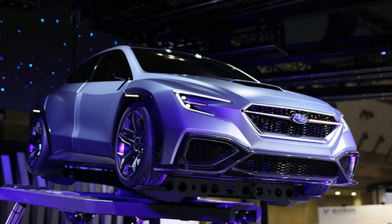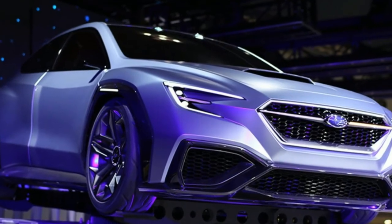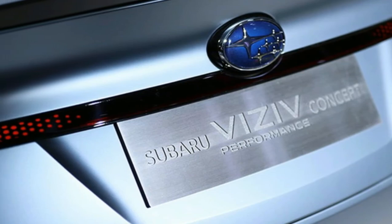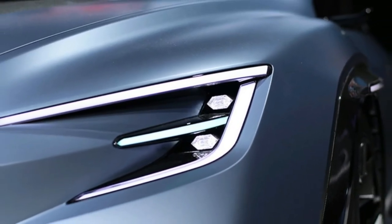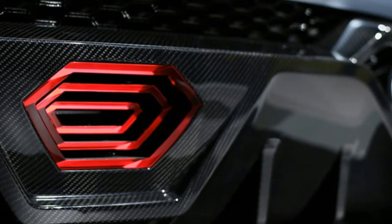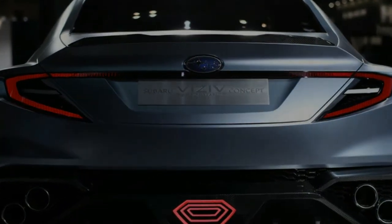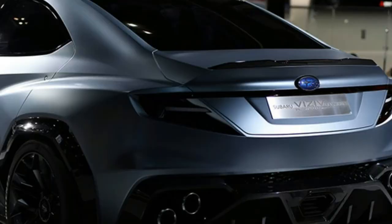But just because we're trying to be realistic doesn't mean Subaru won't surprise us with a close-to-concept WRX in the future. The company is showing some signs that its concepts are more realistic. Looking at the evolution of the Viziv 7 concept into the Ascent concept and production prototypes, it seems a lot of the original design has survived. So hope isn't lost, just tempered.